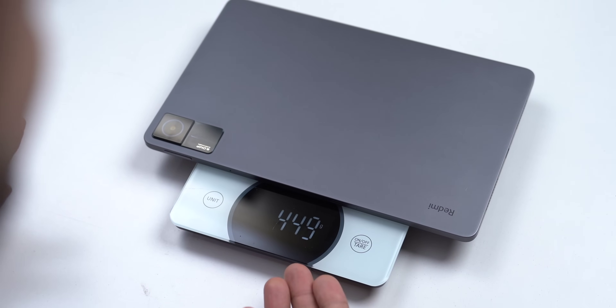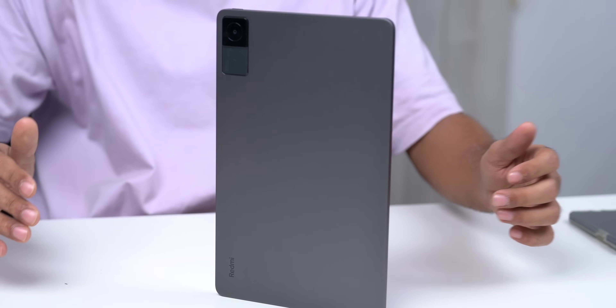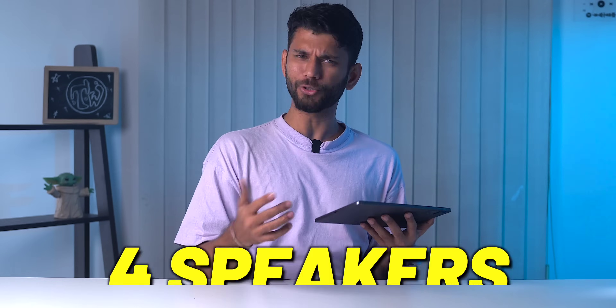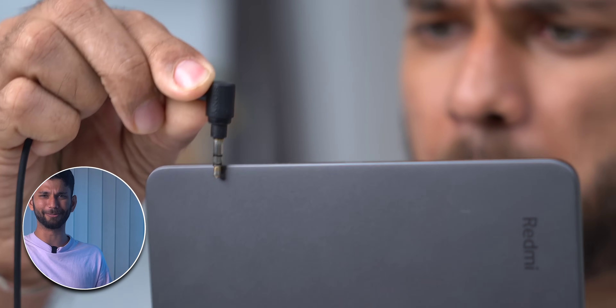It's a 10.6-inch screen. It weighs 449 to 450 grams — well under half a kg. It's all square, you get a metallic finish, 7.05mm thick. One very interesting thing is you get four speakers. I've been using Xiaomi Pad 5 full time and the speakers are damn good — I use it in the hall, bedroom, toilet, wherever you want. The speakers on this one are definitely loud and usable, but there's no headphone jack. It's 2022 and we are still complaining about the headphone jack.